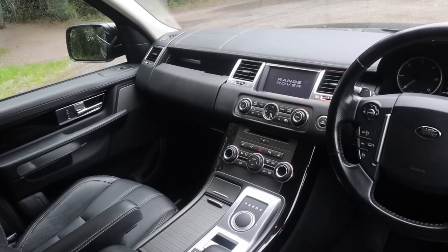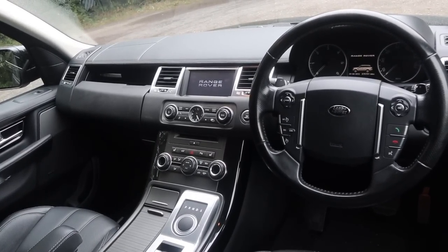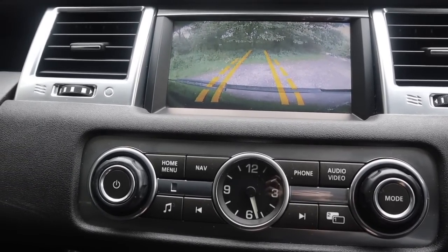If your budget can stretch to about £15,000, you can pick up a 2010 TDV6, which is the 3.0L unit producing about 240 horsepower. It's the newer model, so the interior is much better than the old model. You get a reverse camera, keyless entry, and keyless go, so the interior does feel more luxurious than the early ones.